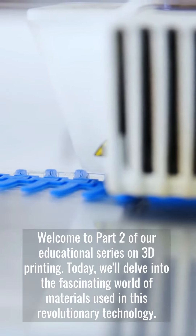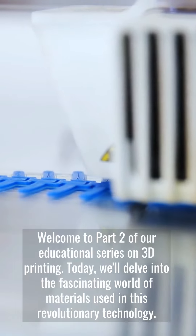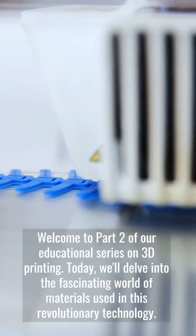Welcome to part 2 of our educational series on 3D printing. Today, we'll delve into the fascinating world of materials used in this revolutionary technology.